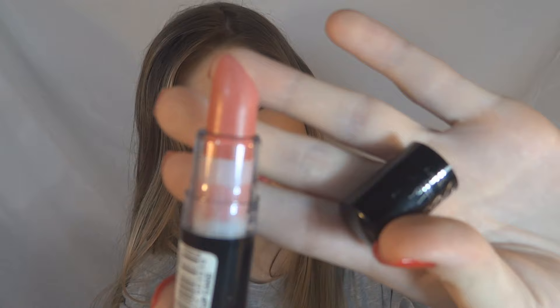This other one is the Cupcake, which is a gorgeous little salmon color.